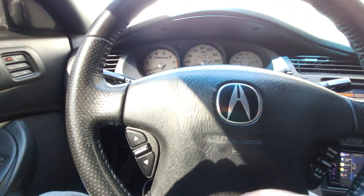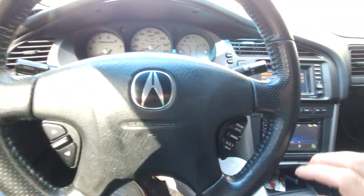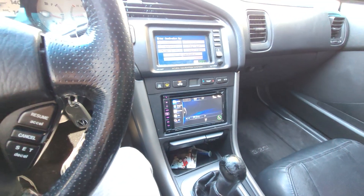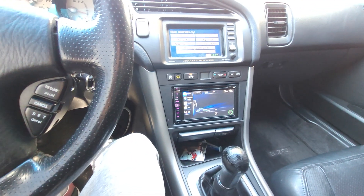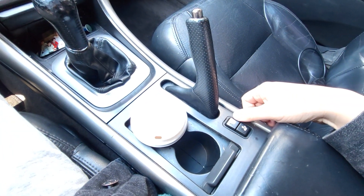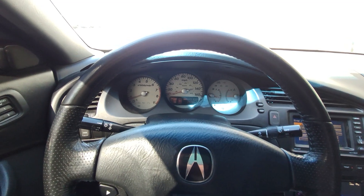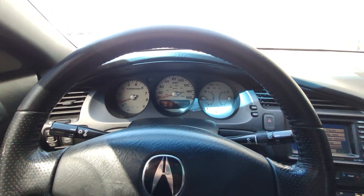None of these steering wheel controls work except the cruise control, which I tried yesterday. That's because of the aftermarket stereo. The seat heating works great though - it warmed me up pretty well yesterday when it was in the mid-50s and 40s while I was driving it back home.